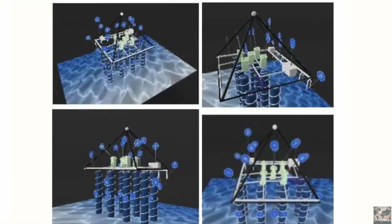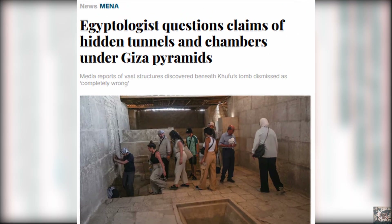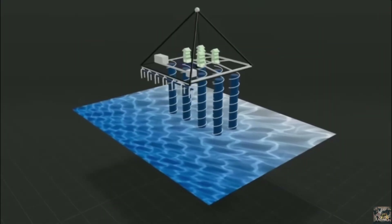Excitement spread like wildfire. But with excitement comes responsibility. Independent verification is the foundation of true discovery. Without it, we risk trading truth for fantasy.